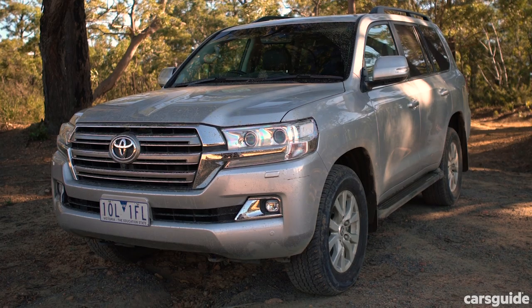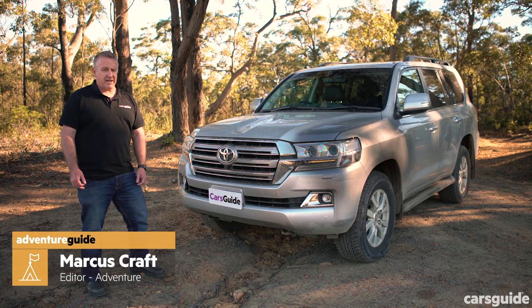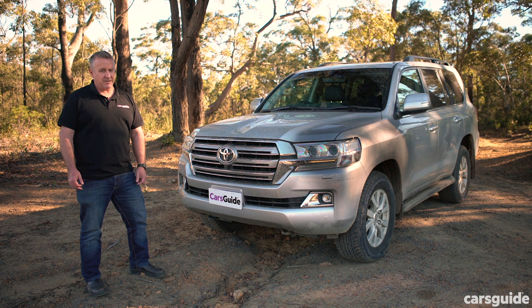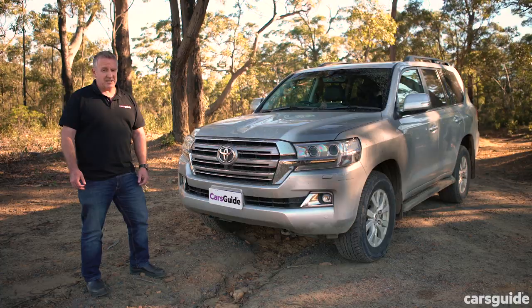Toyota's Land Cruiser is a dead set bush legend. The 200 series has been around for more than a decade and it's your only option to climb into a brand new cruiser unless you can wait two years to climb into the 300 series. Toyota reckons this is king off the road — we're here to test those claims.